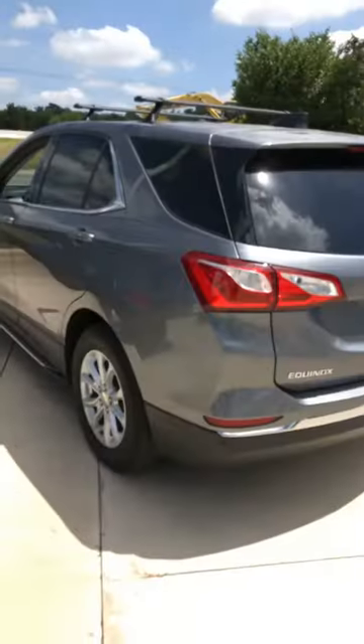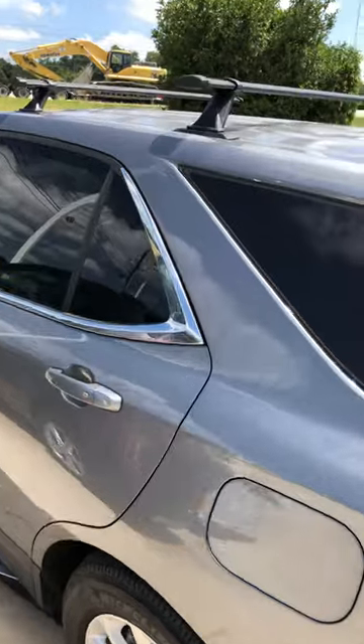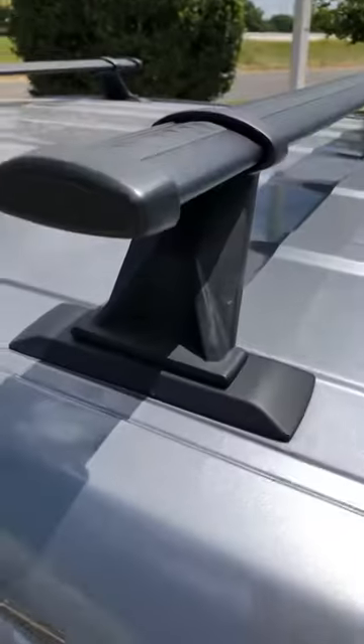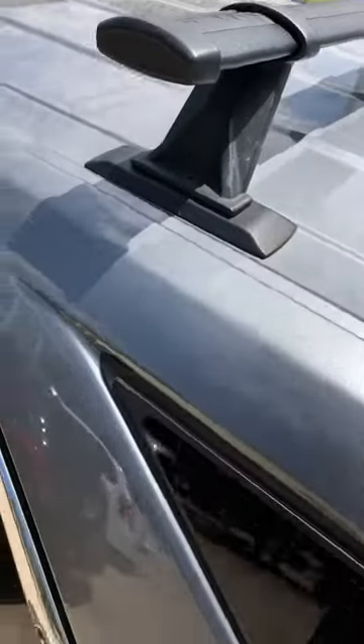Hey Jeff, how are you? I want to send you a quick video of the Equinox you were asking me about. I did talk to my technician regarding taking out the screws on the roof rack. As you can see, they come off pretty easily. I think we can take it off without damaging the car.